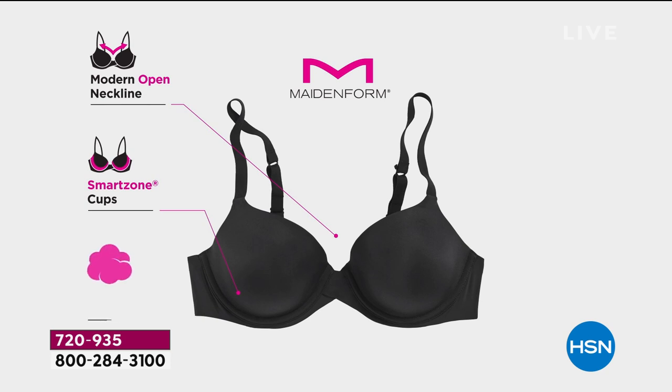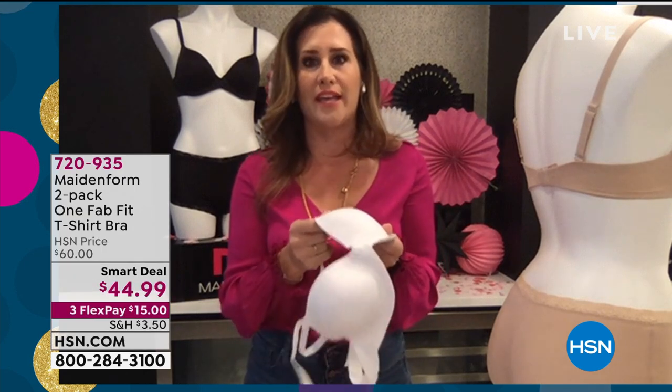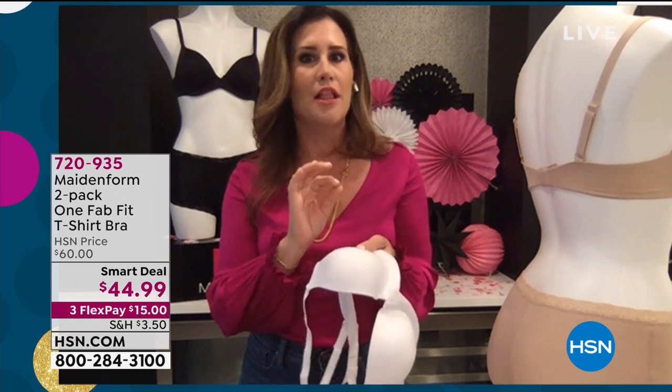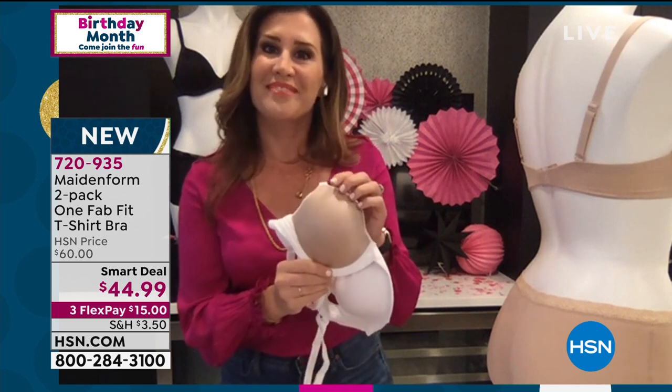It's a modern open neckline — it is a demi cup, but it gives you that nice modern open feel, and you still feel covered. We have smart zone technology, which I'm going to get into. The super soft high-gauge fabric, convertible straps, and it glides under your clothes. This is the ultimate no-show bra. I'm wearing it under a really shiny silk top and you can't see it. This type of fabric is typically reserved for an extremely expensive luxury brand — that is not the price we have today.